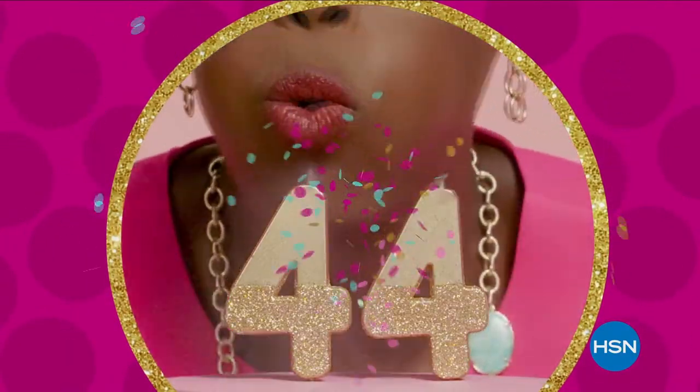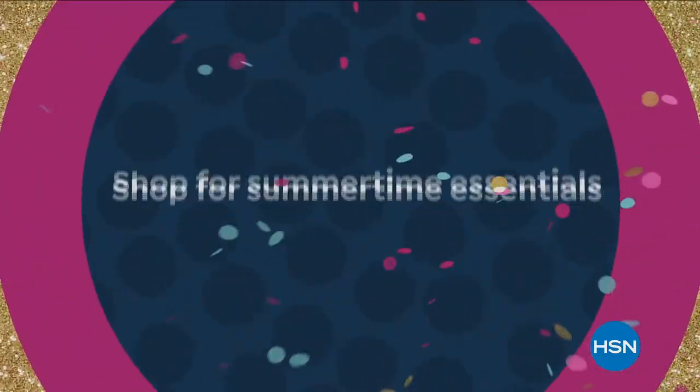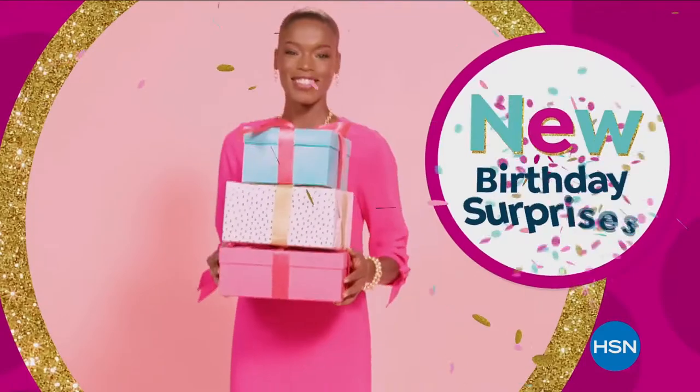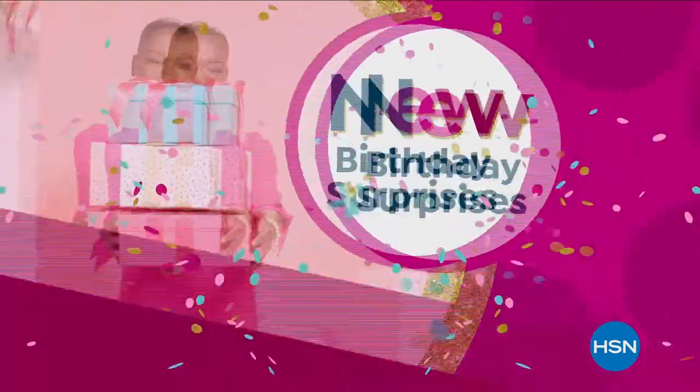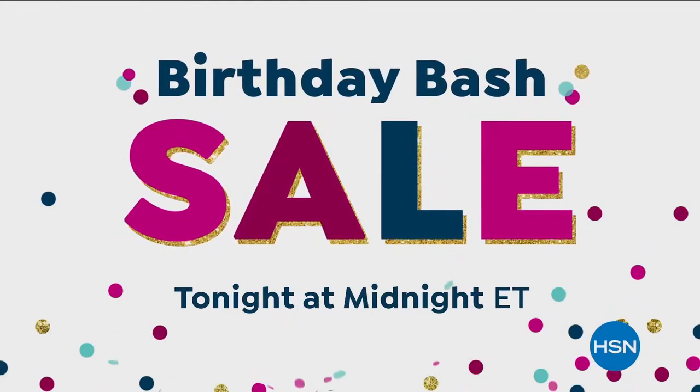We're celebrating HSN's 44th birthday with some of our best deals during our birthday bash sale. Shop for summertime essentials in fashion, beauty, kitchen, tech, and more — plus new birthday surprises each day. Don't miss the party or the savings. Starts tonight at midnight.